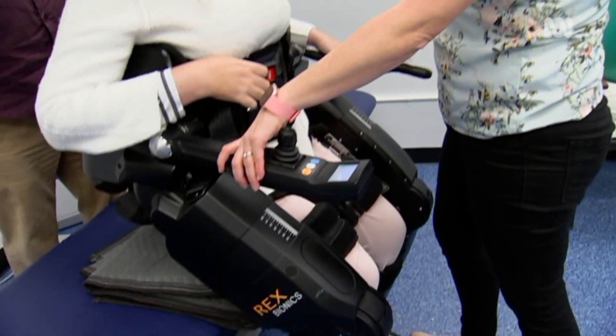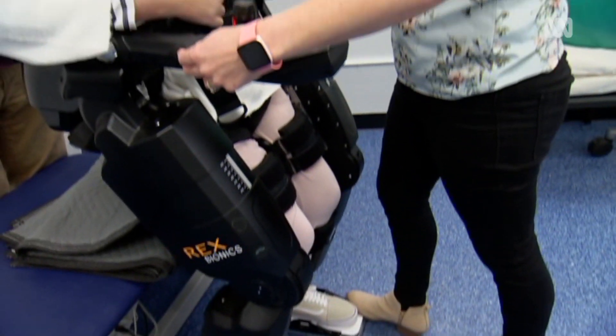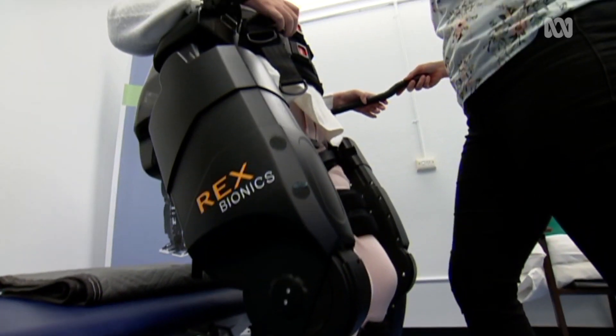The first time standing I was pretty blown away, and then we slowly built up each session. I started to do squats, then some lunges and some leg swings, and then eventually taking some steps in it, which are very jerky and very robotic, but it feels incredible.